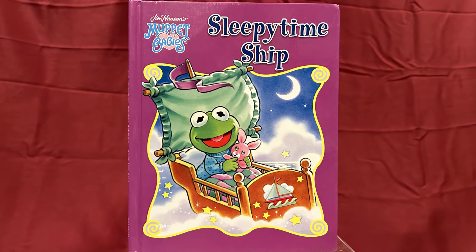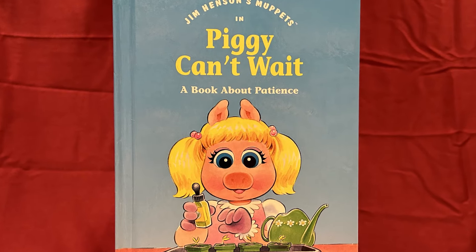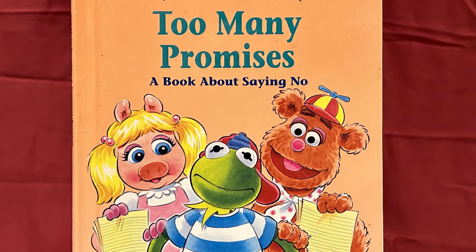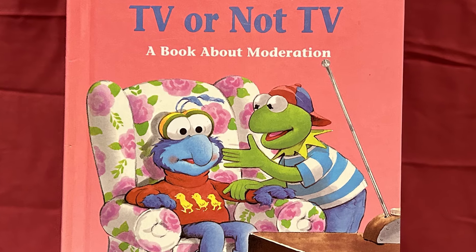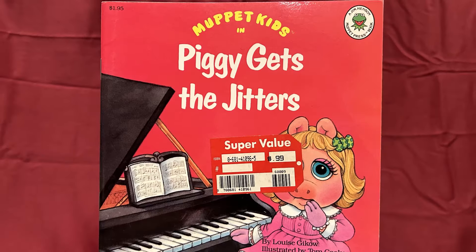A 2004 Bend On re-release of the Muppet Babies book Sleepy Time Ship, and a bunch of Muppet Kids books. Here we have the hardcover versions of Piggy Can't Wait, a book about patience; Too Many Promises, a book about saying no; and TV or Not TV, a book about moderation. All released by Grolier in 1996 and are reprints of previous Muppet Kids books released by Muppet Press in the late 80s. Here we have the paperback version of TV or Not TV and Piggy Gets the Jitters, both of which I already had in my collection, but I was so shocked to see these so minty at such a low price, I had to pick them up anyway.